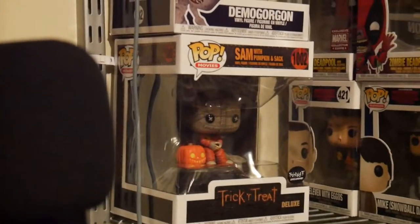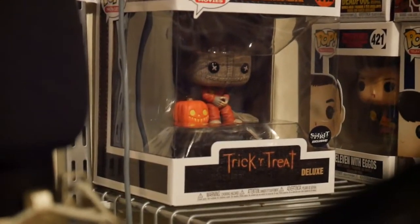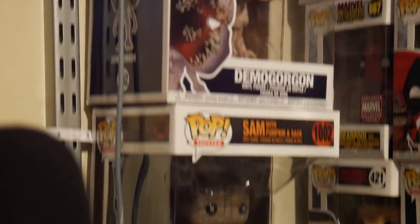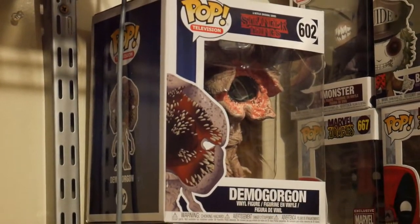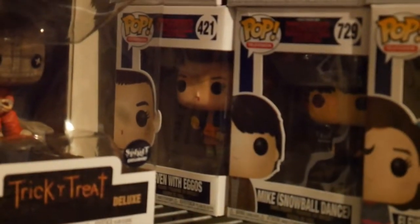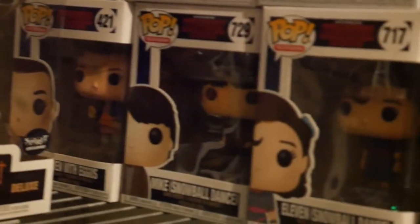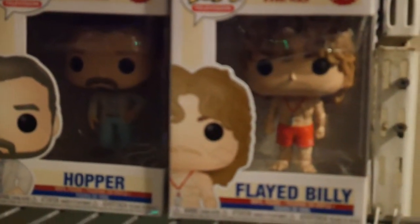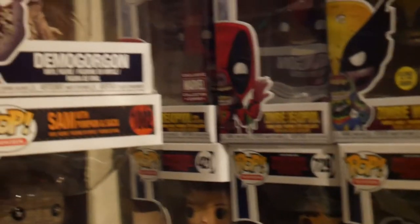Right here is the wall of horror pops that I just started organizing before this video. Starting off, we have Sam from Trick or Treat — this was a Spirit Halloween exclusive that I had to have. Right above it is the Demogorgon from Stranger Things Season One as a six-inch pop. On the bottom I have Eleven with the Eggos, Mike from the Snowball dance, Eleven at the Snowball dance Season One, then Season Two pops, and newer additions Hopper, Billy flayed, and Billy from Season Three of Stranger Things.